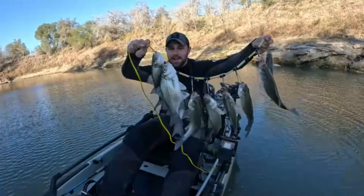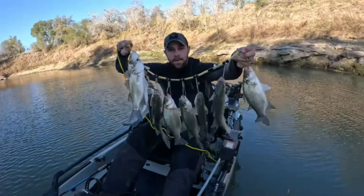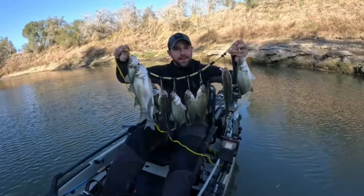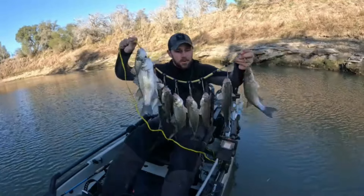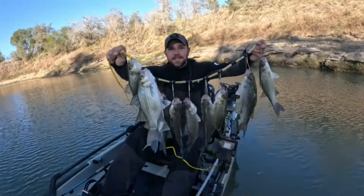Pretty good day on the water. Got 10 that we're going to go ahead and keep. A lot of smaller ones, but again, another month or so we'll start seeing those females come in. But a lot of males, pretty good size quality fish. Let's go ahead and talk tackle.